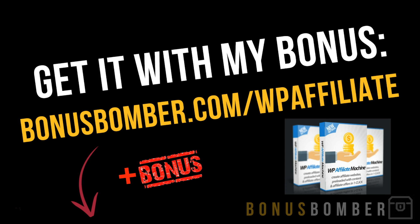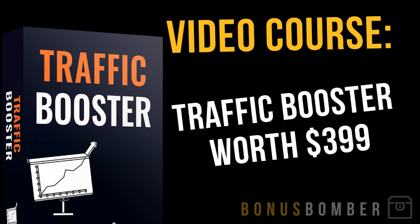You don't only get the WP Affiliate Machine. You also get my custom Bonus Bomber package, where I give you the best bonuses on the market. First of all, you'll get the Traffic Booster worth $399, where I show you how to run Facebook ads and Google ads. I'm doing this in Germany and using this strategy for the American market, which works perfectly. I show you how to get very cheap visitors for your automatically generated affiliate site. The course is normally sold for $399, but in the Bonus Bomber package I'll give it to you for free.